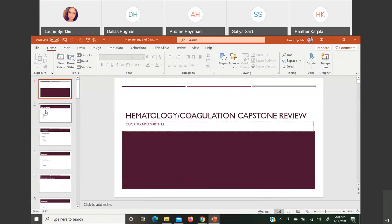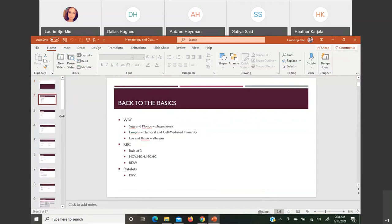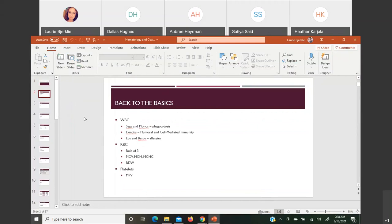Let's jump into our heme-coag capstone review — all the way to the very basics. We have white cells, red cells, and platelets, knowing the functions of all the cells. White cells as a whole are all about defense of your immune system. Segmented neutrophils and monocytes do this by phagocytosis — gobbling up bacteria that shouldn't be there.